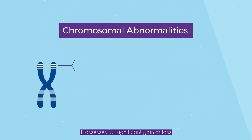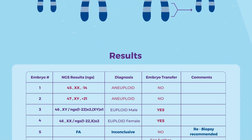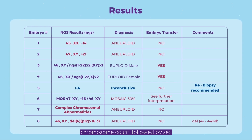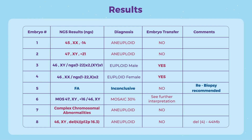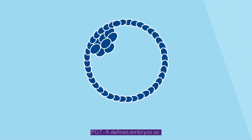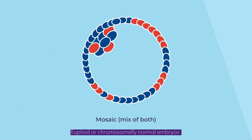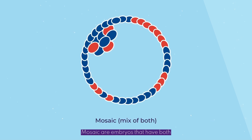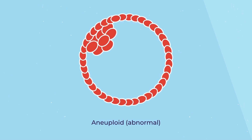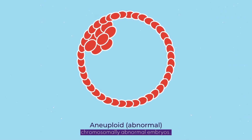It assesses for significant gain or loss of chromosomal materials. Results will provide information about the total chromosome count, followed by sex chromosomes, followed by an abnormality or normal chromosome count. PGT-A defines embryos as euploid, or chromosomally normal embryos; mosaic, which are embryos that have both aneuploid and euploid cells; or aneuploid, which are chromosomally abnormal embryos.